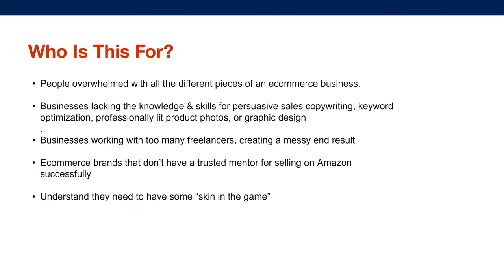Who is this for? It's for people overwhelmed with all the different pieces of an e-commerce business. It's for businesses lacking the knowledge and skills for persuasive sales copywriting, keyword optimization, professionally lit product photos, or graphic design and video. It's for businesses working with too many freelancers creating a messy end result. It's for e-commerce brands without a trusted mentor for selling on Amazon successfully. And it's for people who understand they need to invest in their business to create long-term wealth.